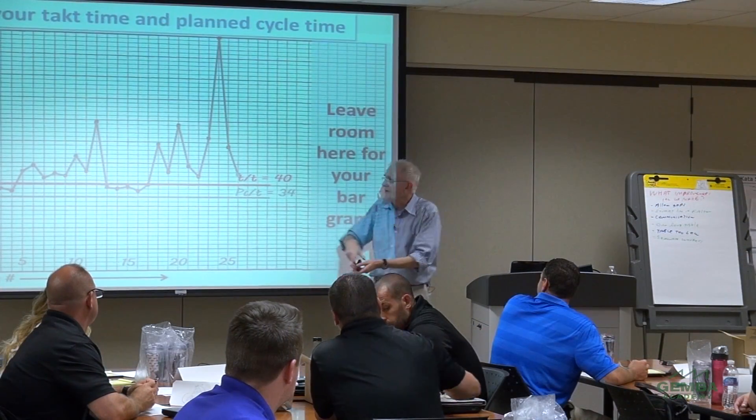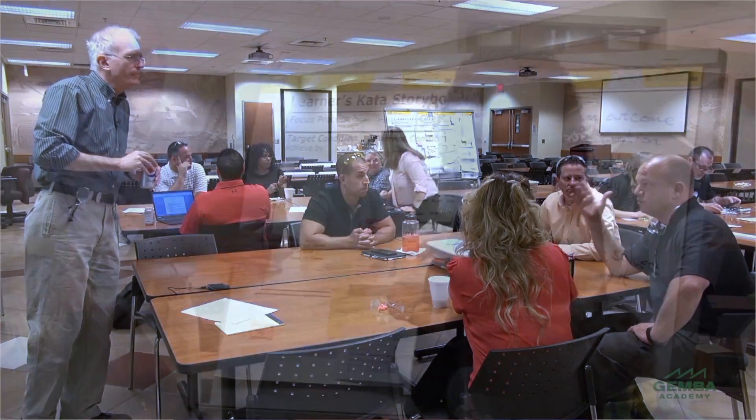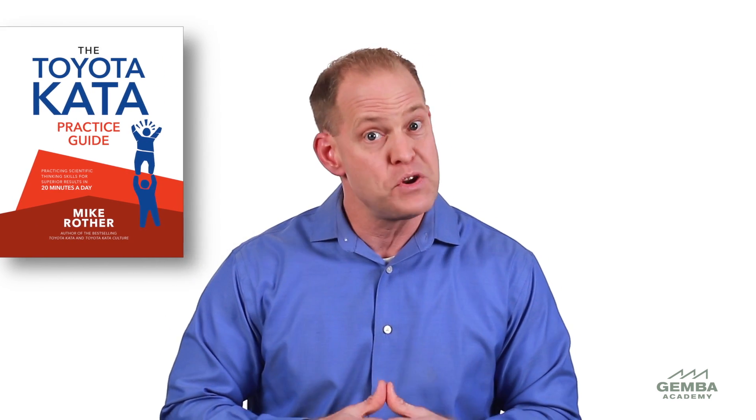To wrap up this module, I want to tell you more about this course and our instructor. This course was shot in front of a live class and was facilitated by Toyota Kata expert Mark Rosenthal. Mark has been practicing lean for more than 20 years and has become one of the world's leading Toyota Kata advocates. In fact, Mike Rother asked Mark to review and comment on the manuscript of his book, The Toyota Kata Practice Guide. So we believe Mark is extremely qualified to deliver this course.